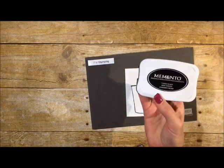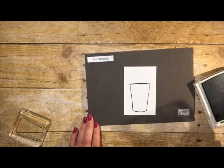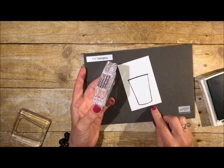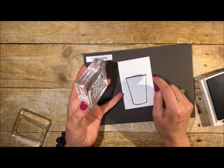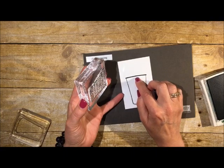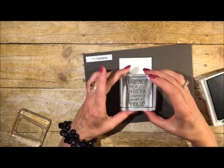I'm going to stamp this coffee cup at the bottom using Memento Tuxedo Black. Then I'll take the sentiment — 'Happiness is a cup of coffee shared with a friend' — and ink that up in Garden Green. I'd recommend keeping your words toward the very bottom of the cup, because when you put the lid on, you want just a little bit of room so the lid can overlap the top of the cup without interfering with the words.